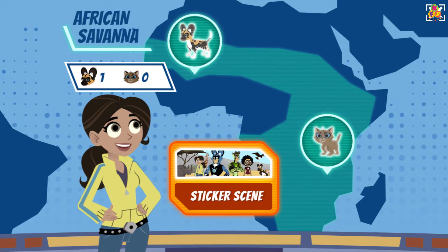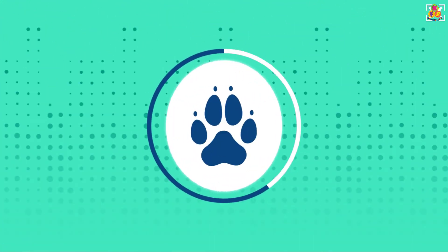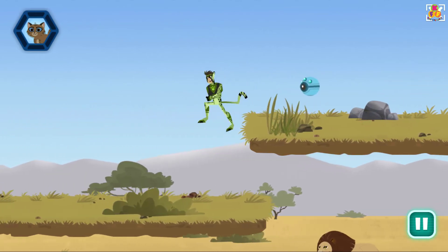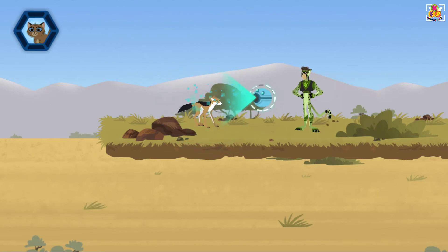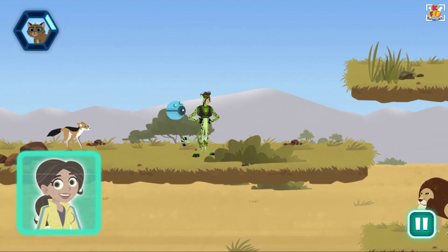Which baby animal would you like to rescue? Wild kitten! Oh, that's a cool jackal! Hey, have you seen a lost kitten? Scan to learn more. This jackal is afraid. They react with flattened ears, lowered head, and sometimes will wag their tails when anxious.